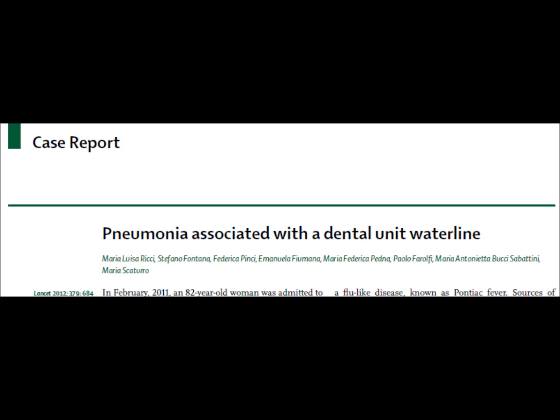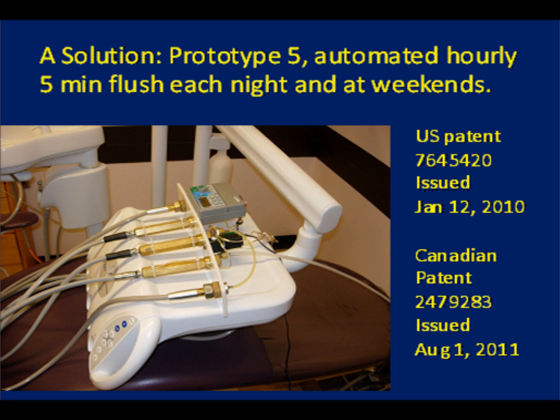The 82-year-old Italian left home only to attend a dentist's office, so the blame could not be placed elsewhere.